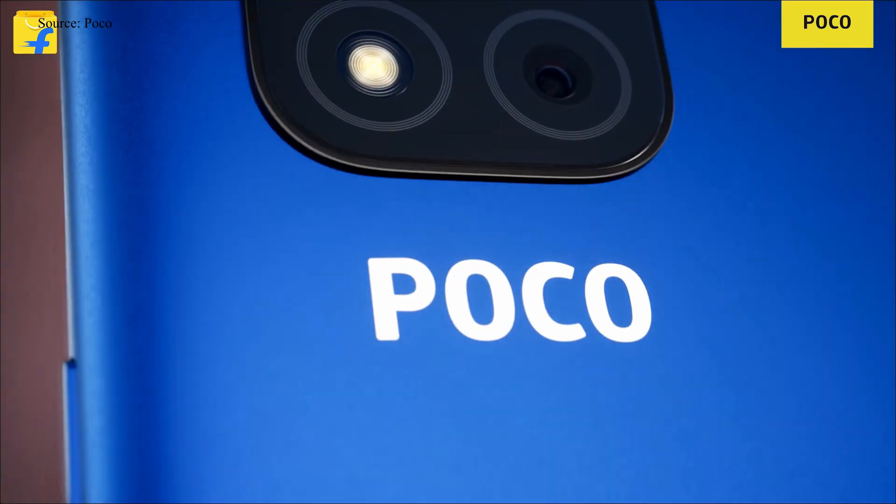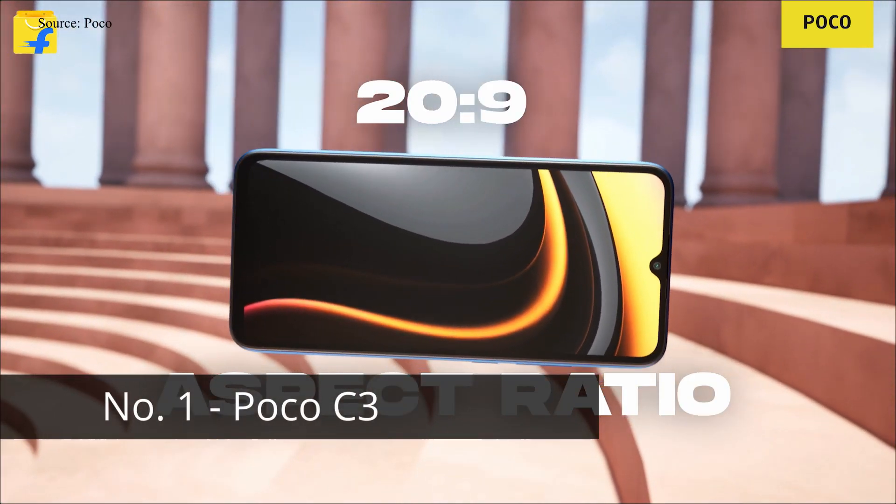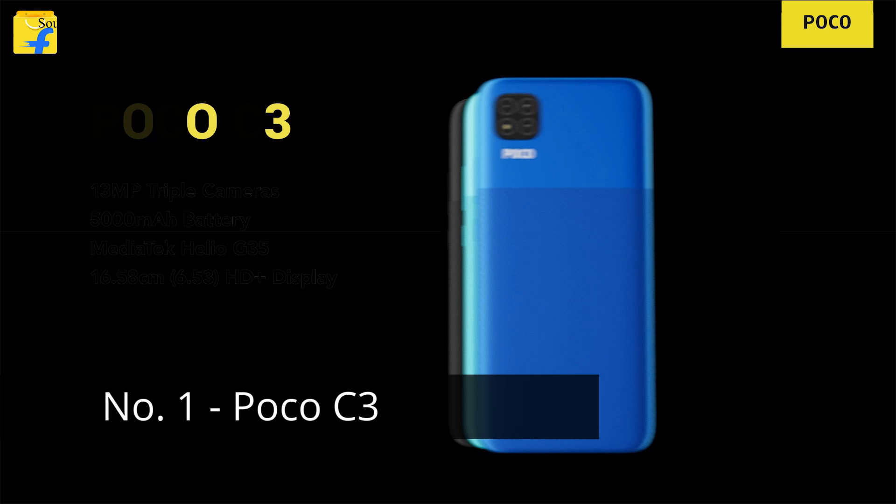You can find the product link in the video description below. The number one phone on our list is the Poco C3, which is slightly a better option to choose over the Realme C3 — and I'll tell you why in just a minute.